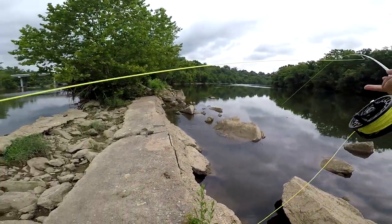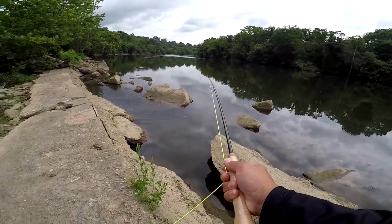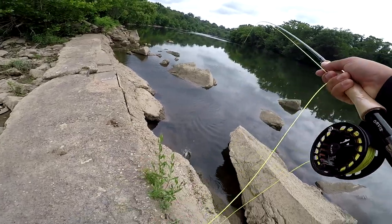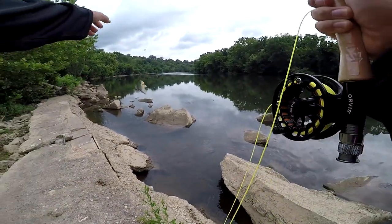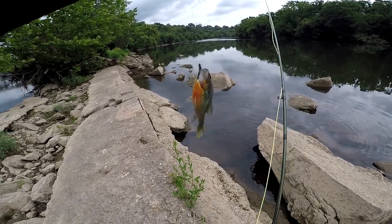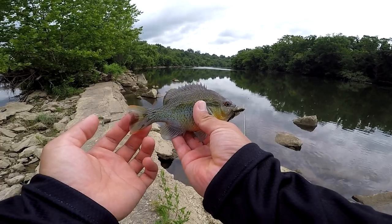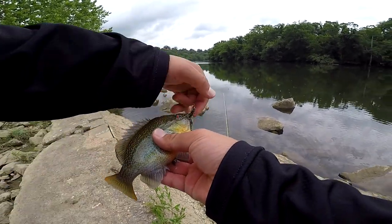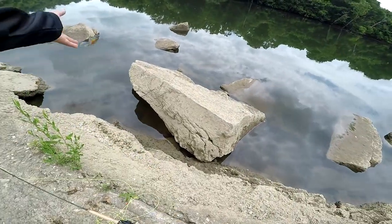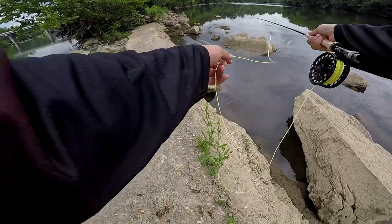Got one, dude! I got one! Holy shoot, I got a fish on the fly rod for the first time, bro! It's fighting pretty good! What is this? First fish on the fly rod! That's a nice — I don't know what that is. Comment below what that is. Some kind of panfish. Let's get you back in the water. That was awesome! Let's try to get another one.